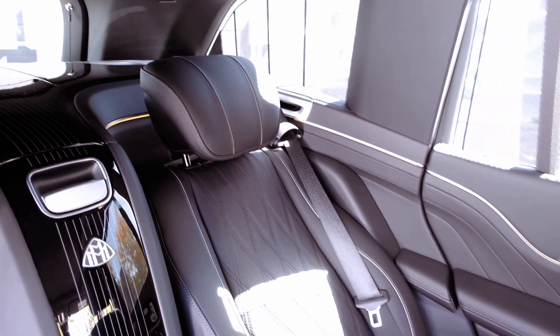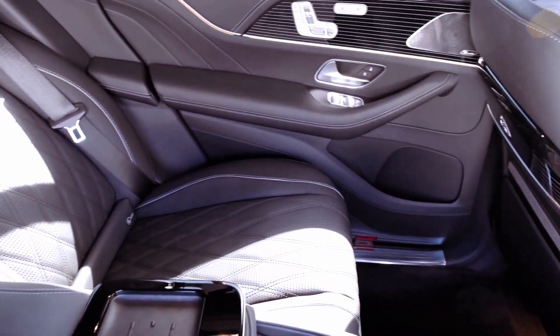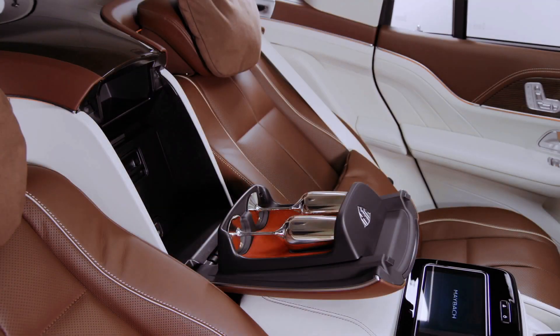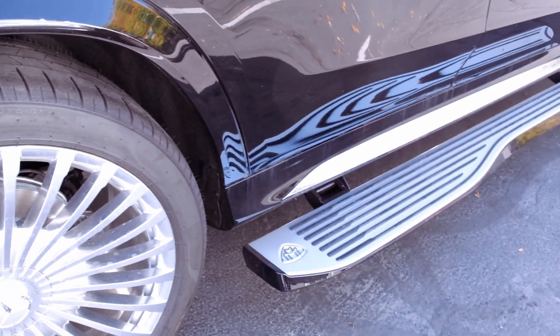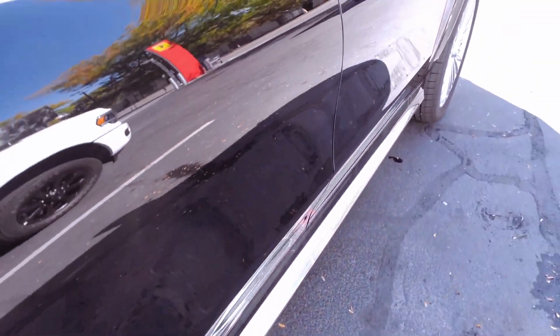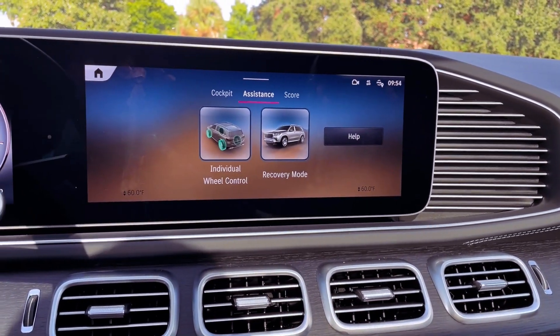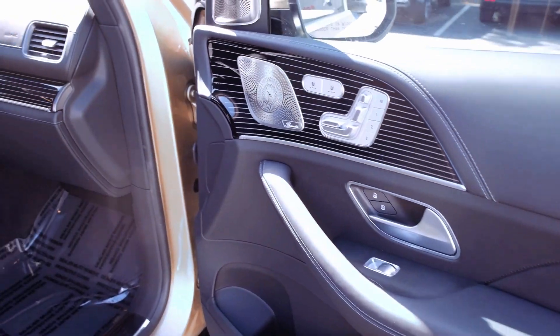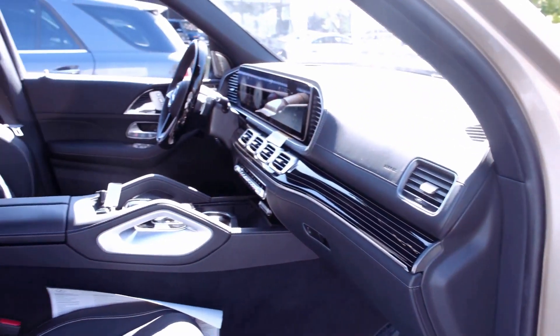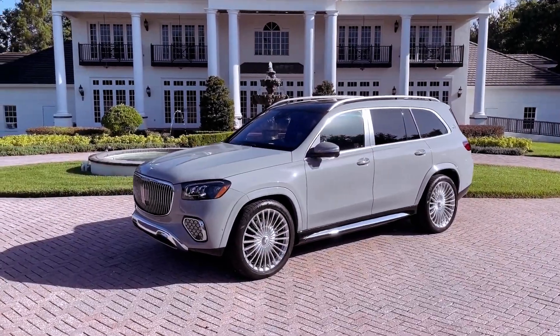For those seeking even more power, the Mercedes-AMG GLS-63 provides a 603-horsepower version of the same powertrain, propelling to 60 mph in a mere 3.6 seconds during testing. Despite the GLS-600's impressive performance, its fuel efficiency — with EPA ratings of 15 mpg city and 19 mpg highway — may not be a primary concern for its high-end clientele.